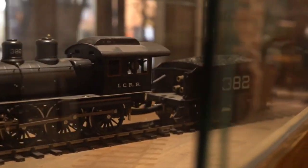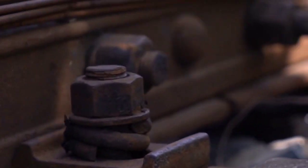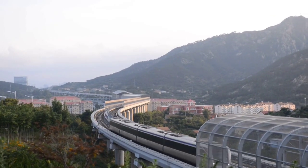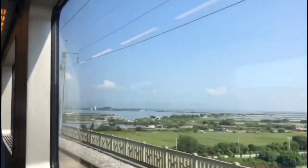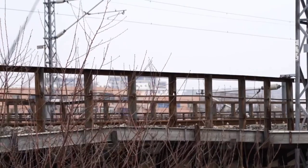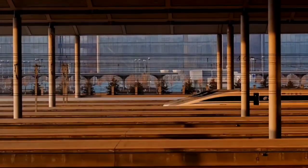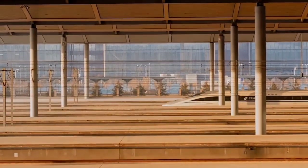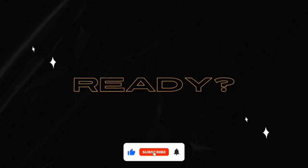Have you ever thought about the impressive tools and machines that play a very important role in constructing railroads? In this video, we are discussing groundbreaking innovations that surpass expectations, completely revolutionizing the way railroads are constructed both today and in the future. Here at MechMines Hub, where knowledge and mechanics combine, stay tuned until the end to find out about the impressive machines that greatly enhance the efficiency of railroad construction.